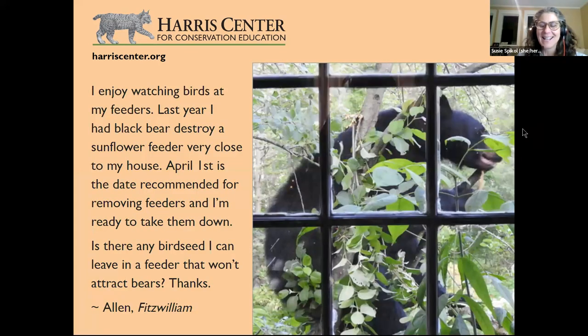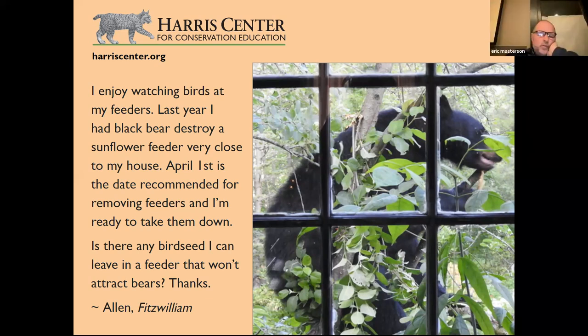A viewer in Fitzwilliam had a black bear destroy a sunflower feeder close to their house on April 1st, and asks: is there any bird seed that won't attract a bear? The answer is no — if it's anything tasty like seed or suet, the bear will be attracted to it. Fish and Game recommends not putting feeders up before December 1st and taking them down after April 1st.